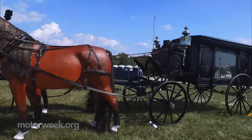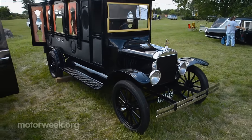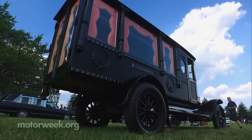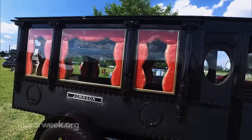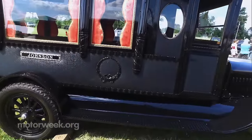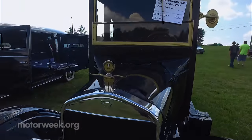Once horse-drawn hearses were being phased out, Henry Ford's Model T was transformed. This one is documented 100% authentic — you're not going to see many of these. I've known about this particular hearse since I was about seven years old and just always liked it. A fellow that owned it passed away, and a couple of years after he passed away the family contacted me, so it's kind of fulfilled a lifelong dream to own this hearse.